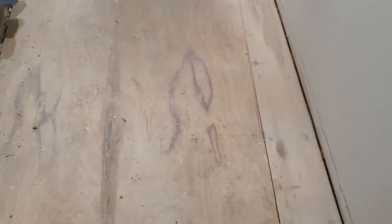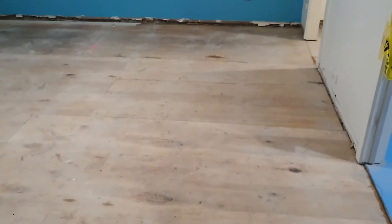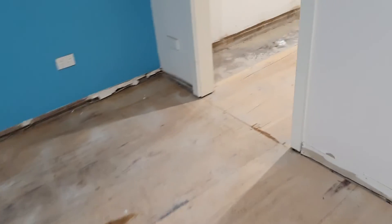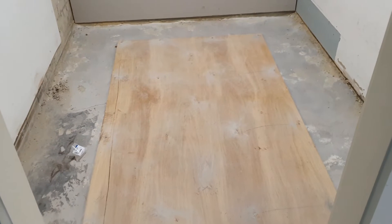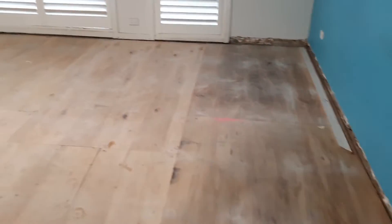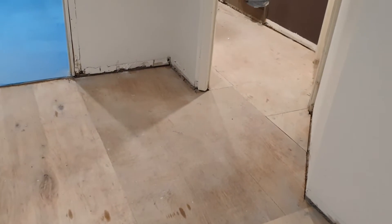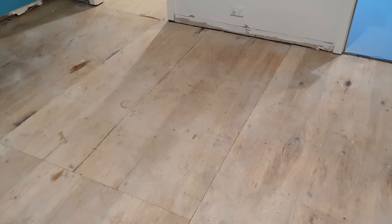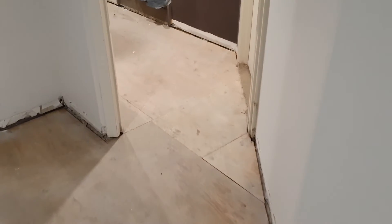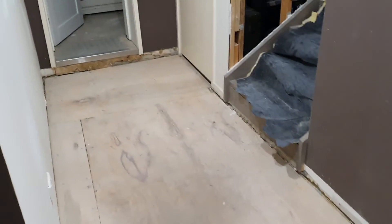We've used thicker ply downstairs — I'm pretty sure the boys have put 15mm plyboard all through the main bedroom and into the robe. The cabinet makers will also install the custom robe. Downstairs there was a huge amount of jackhammering and grinding done to get the floors all perfect. Then we've laid this nice thick plyboard to bring the levels up correctly. We'll also carpet it — it'll feel so much better underfoot and better for heating and cooling.